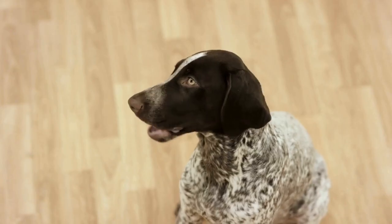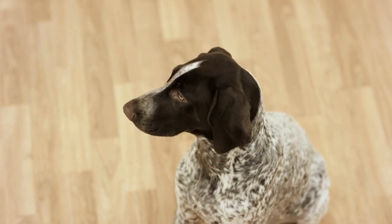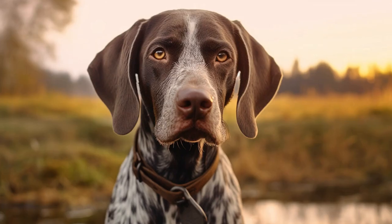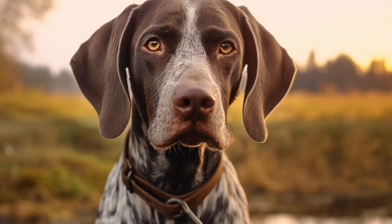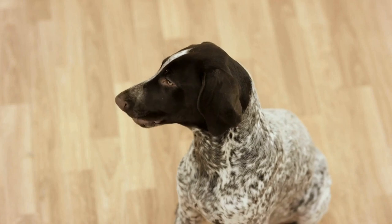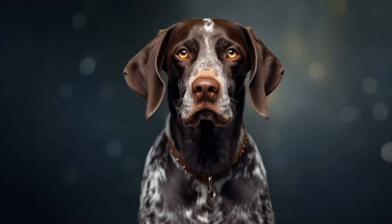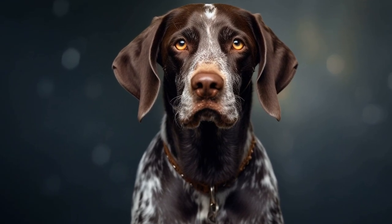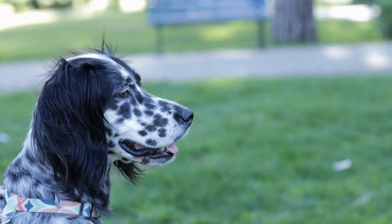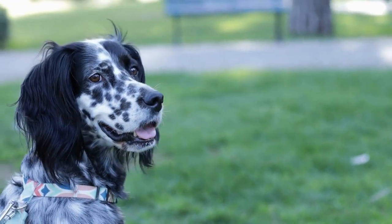Next, think about the purpose of the toy. German Short-Haired Pointers are active dogs that love to retrieve and play fetch, so toys that can be thrown and fetched are ideal. Tennis balls are a classic choice and can provide hours of fun. Alternatively, consider toys that can be stuffed with treats, which not only keeps them entertained but also stimulates their problem-solving skills as they try to figure out how to access the treats.